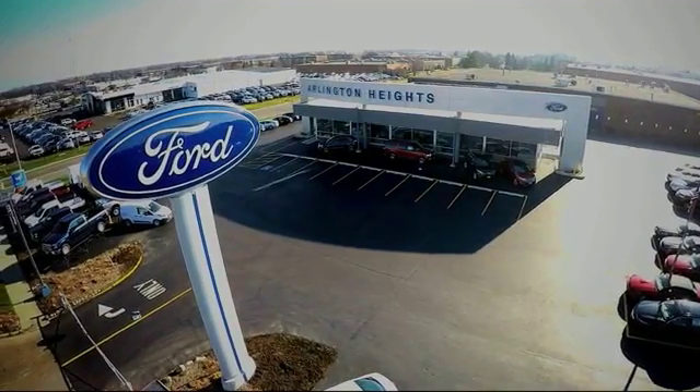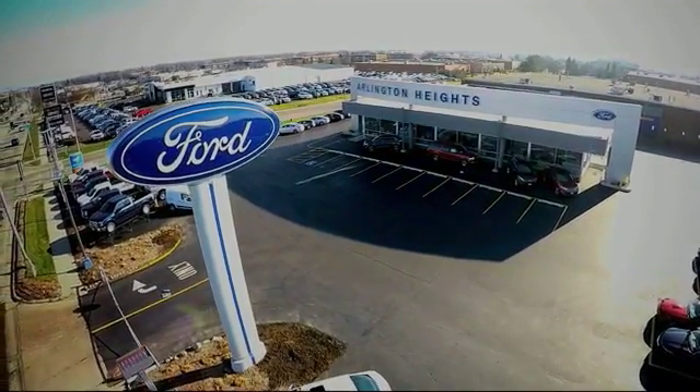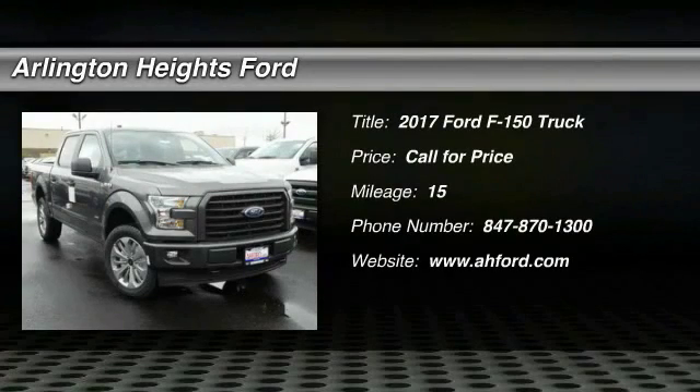For the best price, selection, and service, visit Arlington Heights Ford. Stop by and take a look at the 2017 F-150.